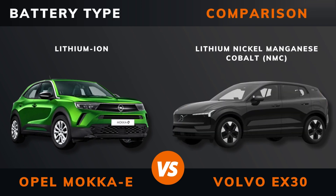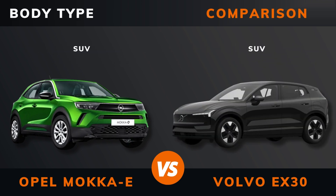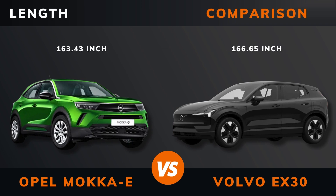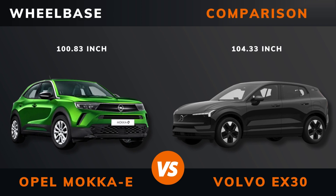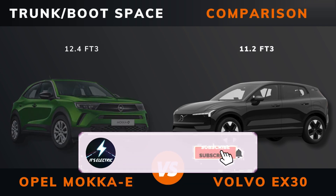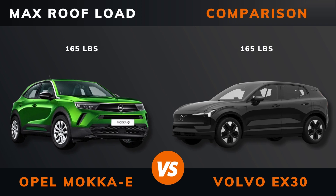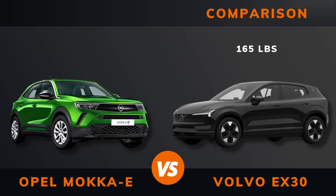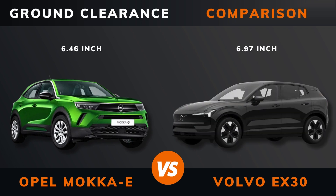Battery type, battery capacity, body type, length, width, height, wheelbase, weight, trunk boot space, front space, max roof load, max trailer load, ground clearance.